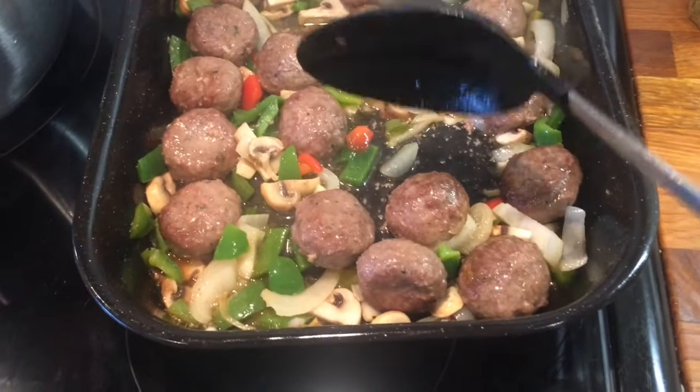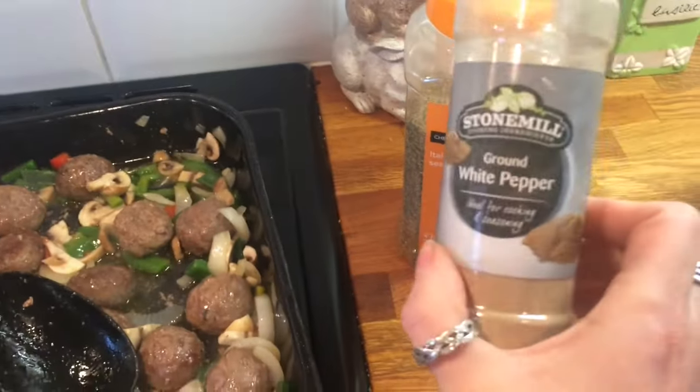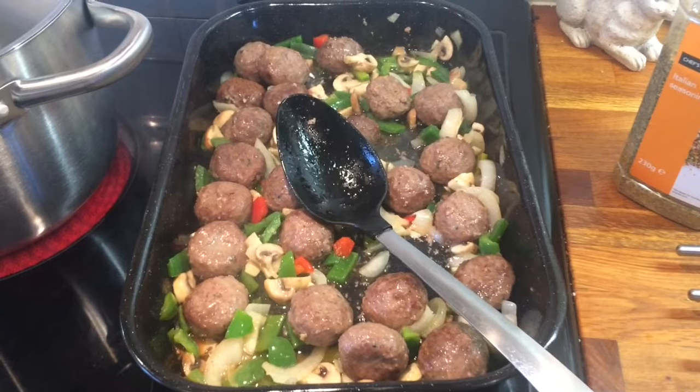I've got some onions, some garlic, some mushrooms and some mixed peppers. And into that I'm just going to add a tin of chopped tomatoes, some pepper and some Italian seasoning.